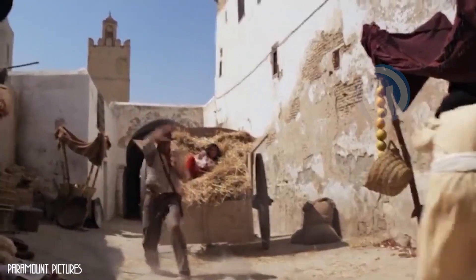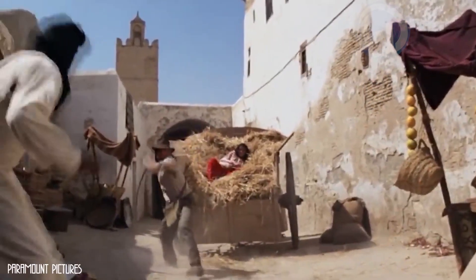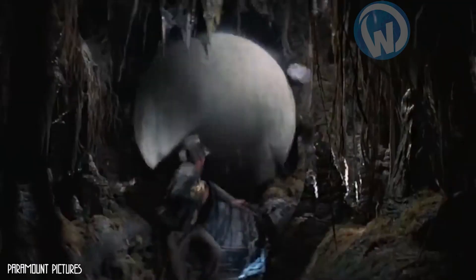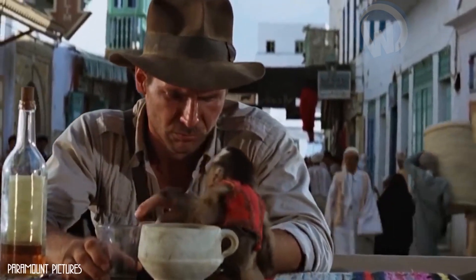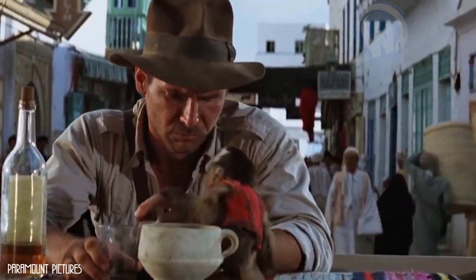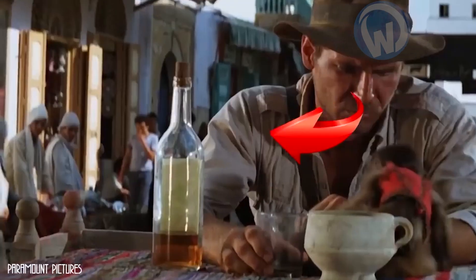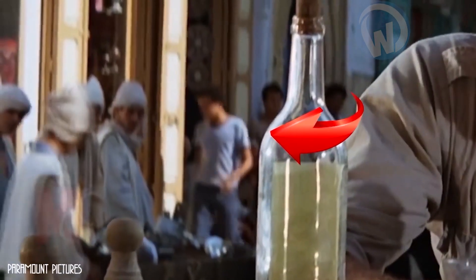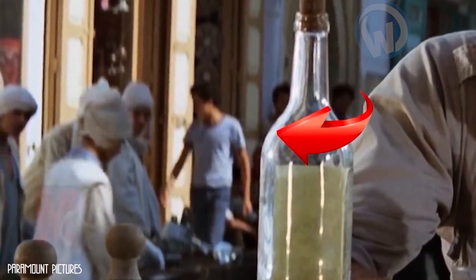These errors have the exasperating gift of being encrusted everywhere, especially where they are not needed, as you will see on this unusual sequence. In this scene, which shows Indiana Jones in the foreground, you can see a very surprising detail just behind the actor, next to the bottle of whiskey on the table. If you look carefully, you can distinguish an extra dressed in jeans and a t-shirt, a fashion far from sticking with the time of the movie, which is supposed to take place in the 1930s.